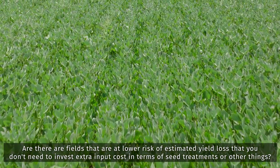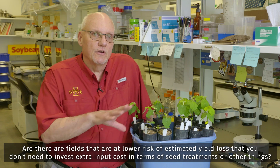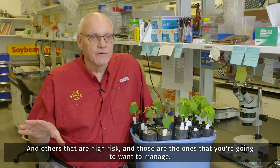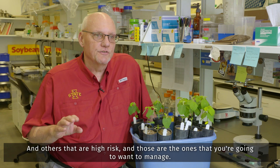Are there fields that are at lower risk of estimated yield loss that you don't need to maybe invest extra input cost in — in terms of seed treatments or other things — and others that are high risk? Those are the ones that you're going to want to manage.